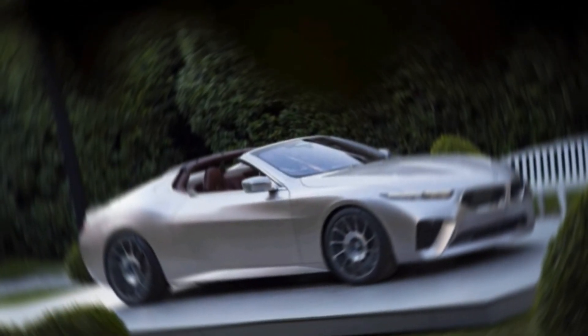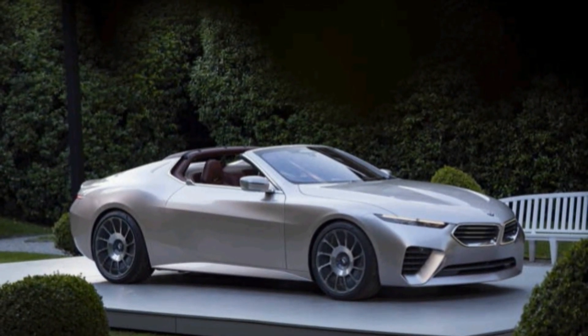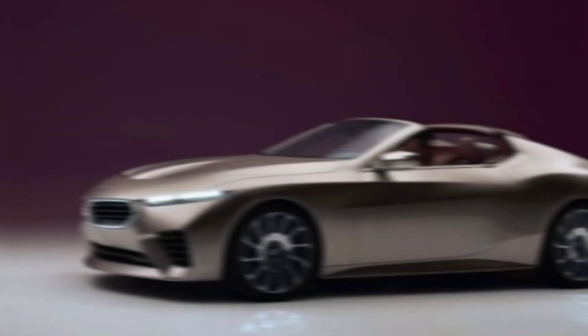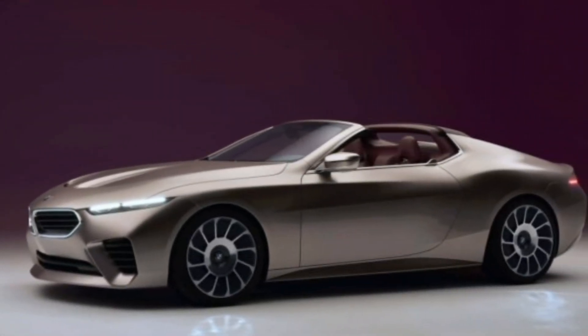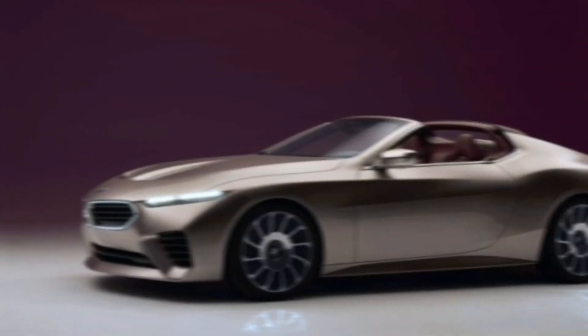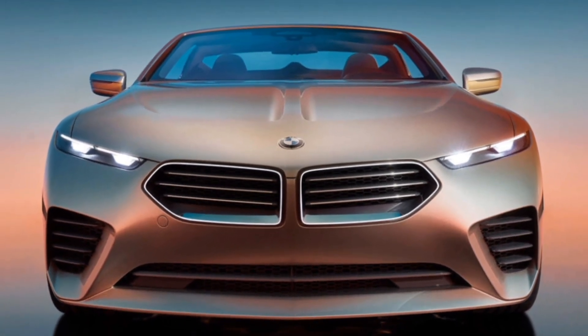The Skytop throws away the rulebook when it comes to BMW design. Forget the bold grilles and aggressive lines — the Skytop boasts a smooth, elegant presence. Imagine a futuristic take on classic BMW coupes like the Z8 and the 507. The low, flowing profile is accentuated by a dramatic wraparound windshield that seems to merge seamlessly into the roof.